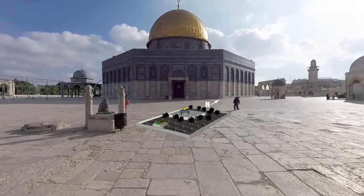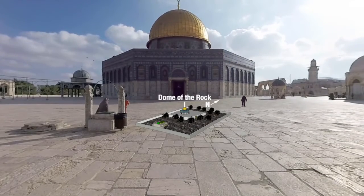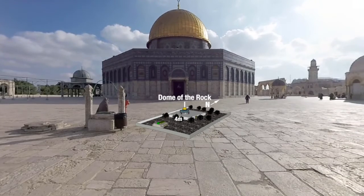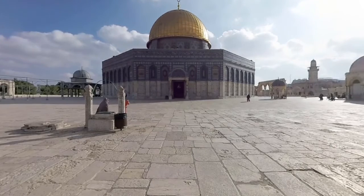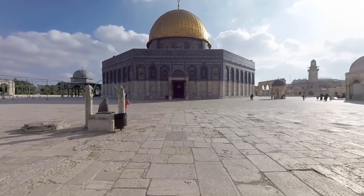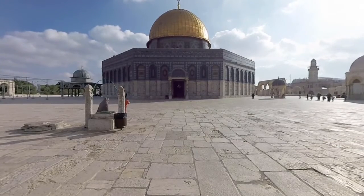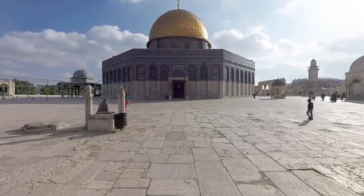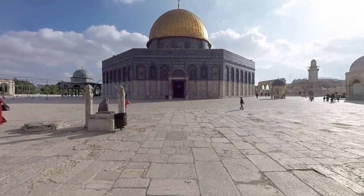You are now atop the central platform housing the Dome of the Rock, which was built on the highest spot of Al-Aqsa compound — a plateau that rises four meters above the rest of the mosque's courtyard. Caliph Abd al-Malik bin Marwan had the Dome built in the 7th century on top of a large rock, the spot where Muslims believe the Prophet Muhammad ascended into heaven.